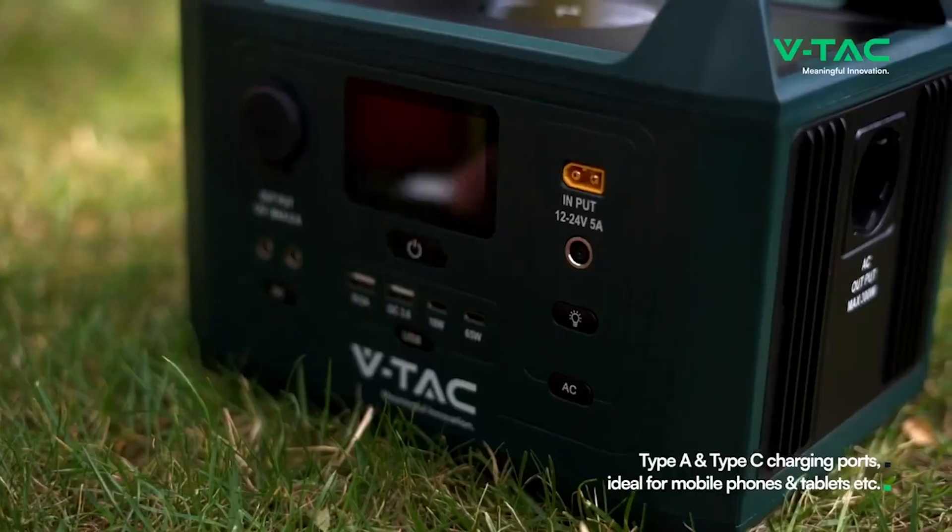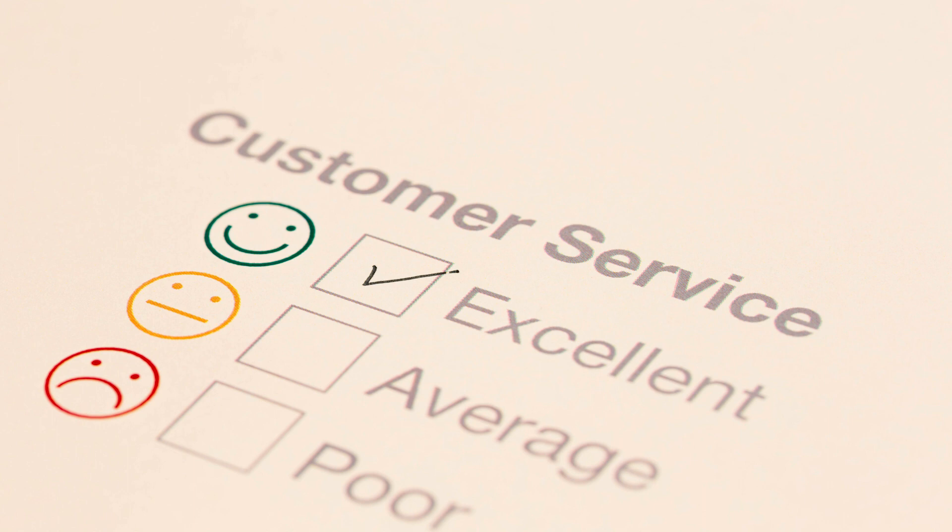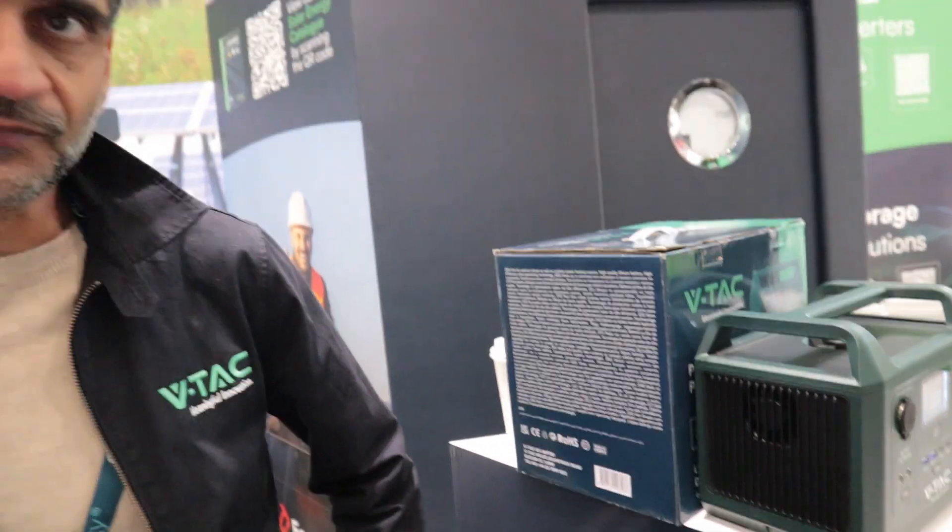Now I discussed a number of things with sales director Kashish — things like VTAC power stations, their target market, the importance of customer service, etc. Here's some of the highlights from our discussion.